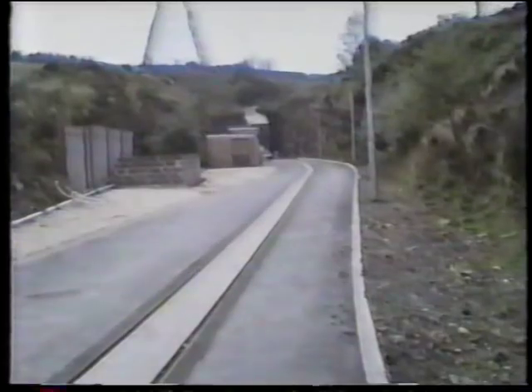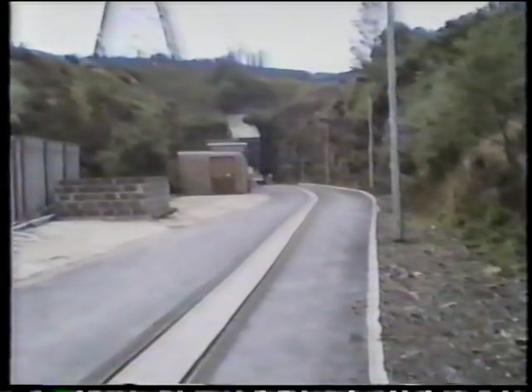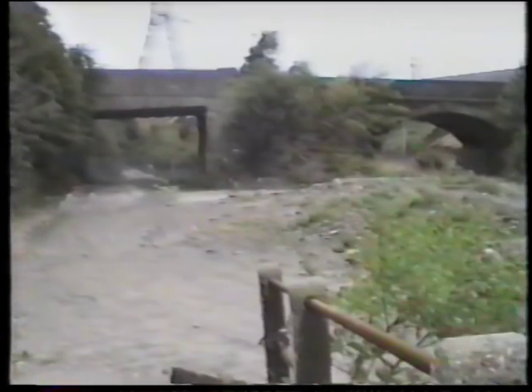Today, the National Grid have taken over the tunnel and narrow gauge lines have been laid on part of the station yard area. Otherwise, the site of Dunford Bridge station has been abandoned.